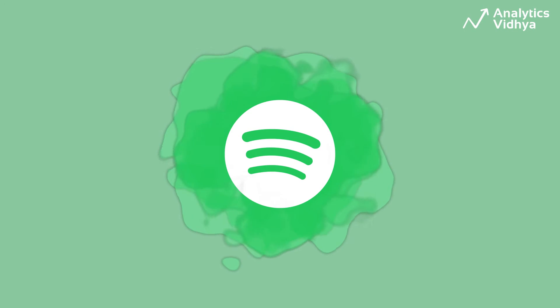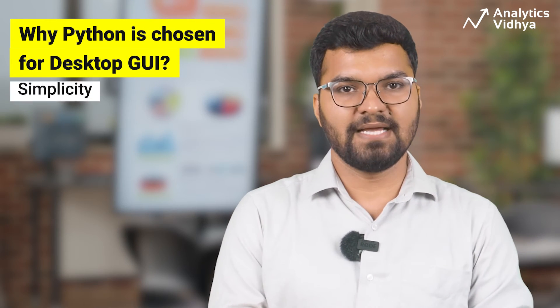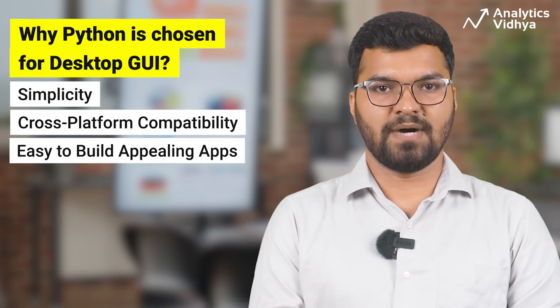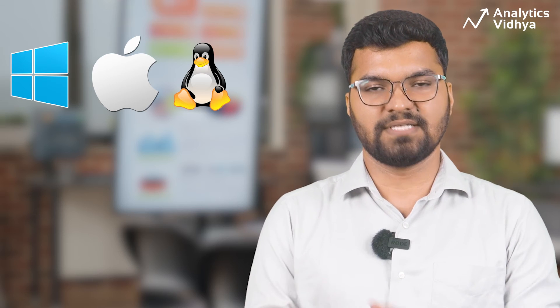Did you know your favorite music streaming platform Spotify uses Python too? Python is used to build the very desktop interface of Spotify, which provides a seamless user experience to all of us. Python is chosen for this because of its simplicity and cross-platform compatibility. Developers can effectively construct visually appealing desktop apps for various operating systems like Windows, Mac OS, and Linux using Python frameworks.